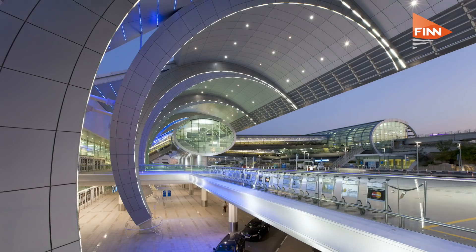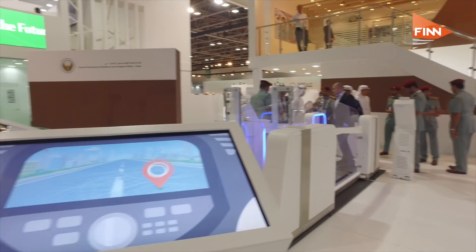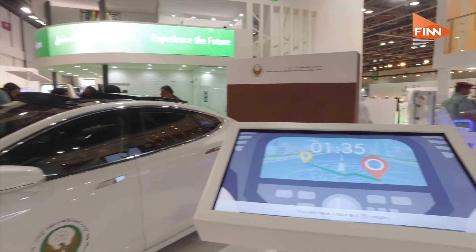And this is going to be coming to Dubai International Airport? Yes, it will be across all Dubai Airport. And it's not just this procedure, is it? You have something over here — let's go have a look at this.